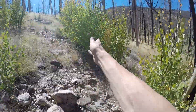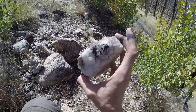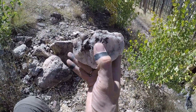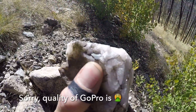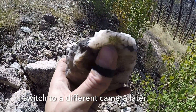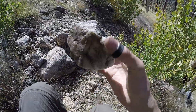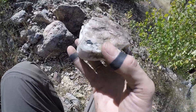LCT pegmatites — these metamorphic pegmatites — stands for lithium, cesium, tantalum, and alludes to some of the minerals you will find in them. Tantalum and niobium form a solid solution series mineral called columbite. This black mineral right here is columbite. Columbite has a platy or tabular crystal habit, and it does have cleavage. It can be distinguished from tourmaline by its submetallic luster and crystal habit.